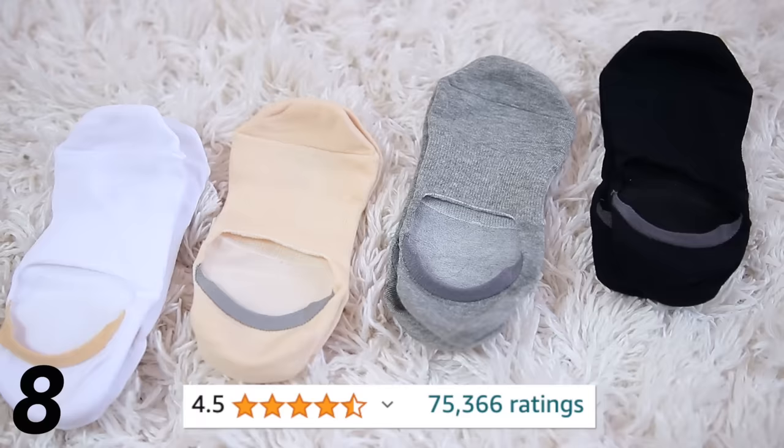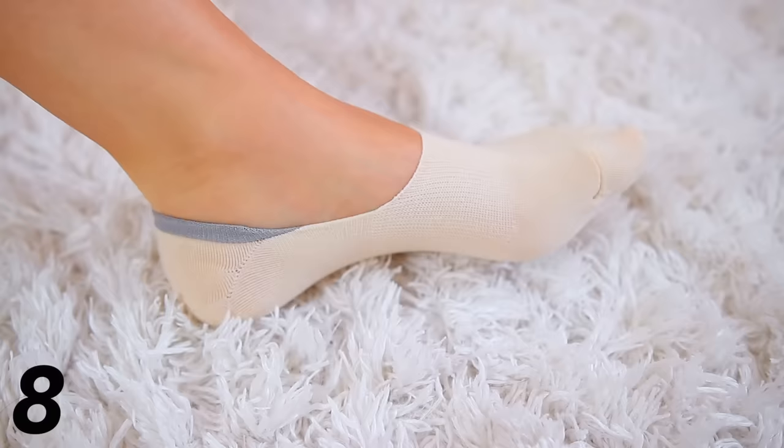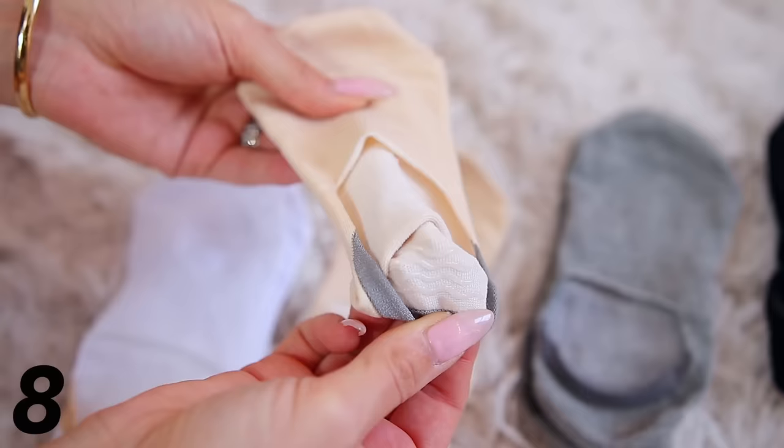Next, the number one best-selling brand of no-show socks on all of Amazon — the Wernies brand — has 75,000 positive reviews. I am very picky about no-show socks because they're usually too thin, slip off, or are too tight. These are sewn differently and are very, very comfortable. They stay on your foot really well and there's a little jelly grip in the back. You can get eight pairs for about $16, or just start with a four-pack.